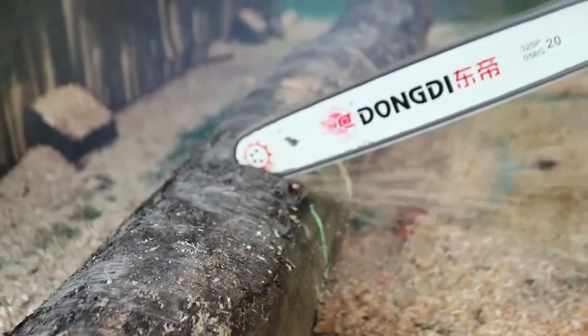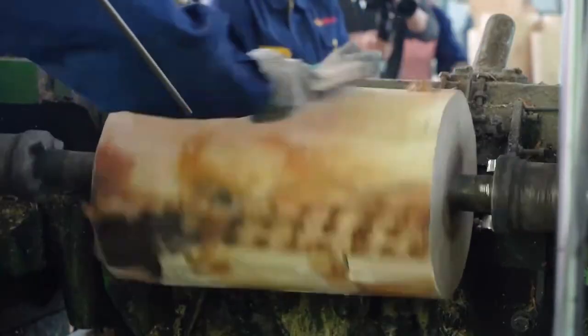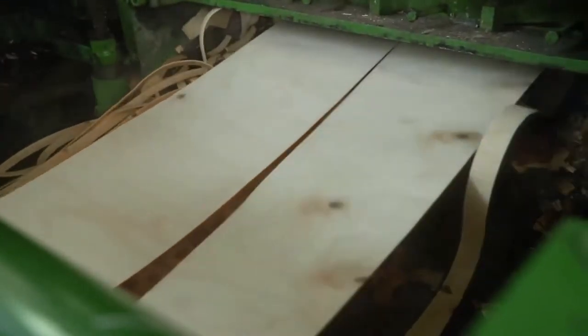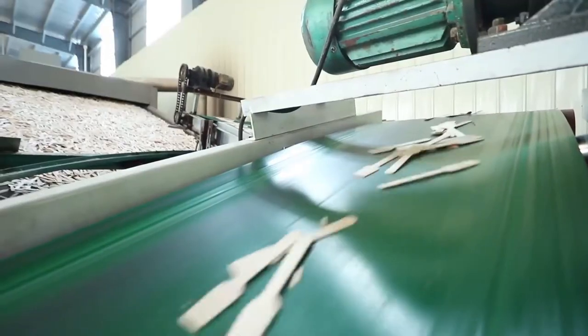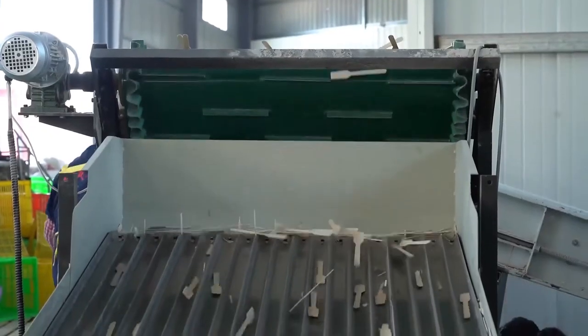Wooden cutlery is the new trend nowadays. Big logs of wood are turned into thin sheets with the help of machines. After that, these thin sheets are pressed and converted into spoons.